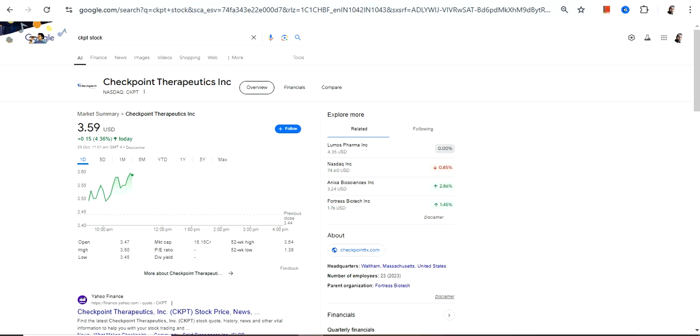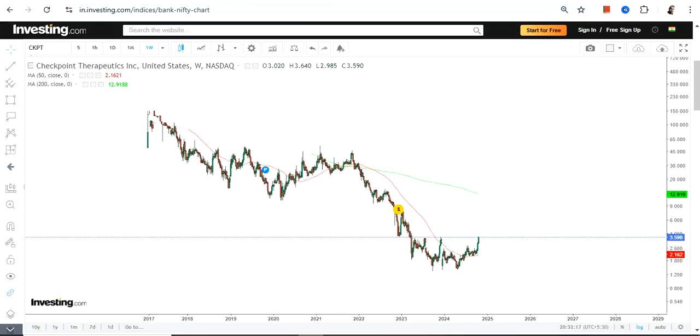Hello friends, welcome to my channel and thanks for watching this video. We are going to discuss Checkpoint Therapeutics Inc — the ticker symbol is CKPT. This is the price chart.